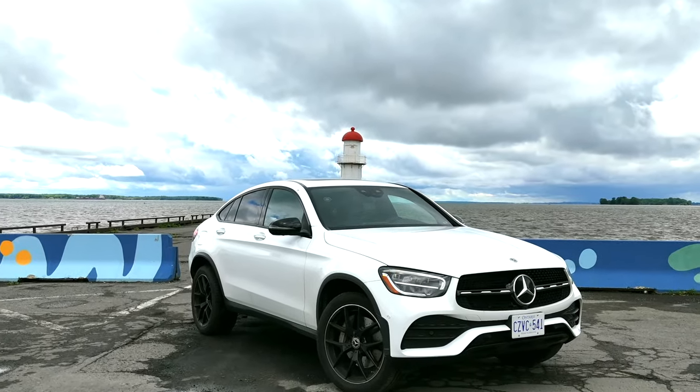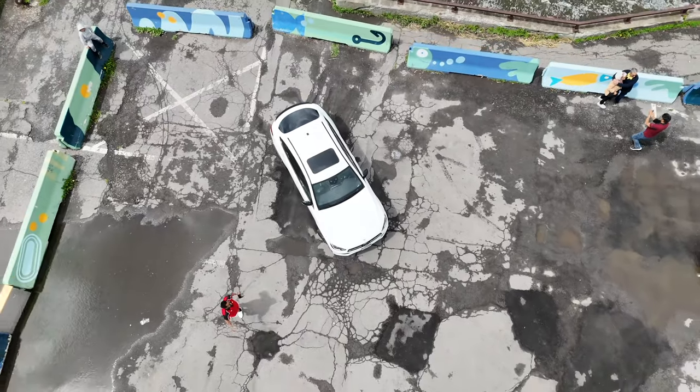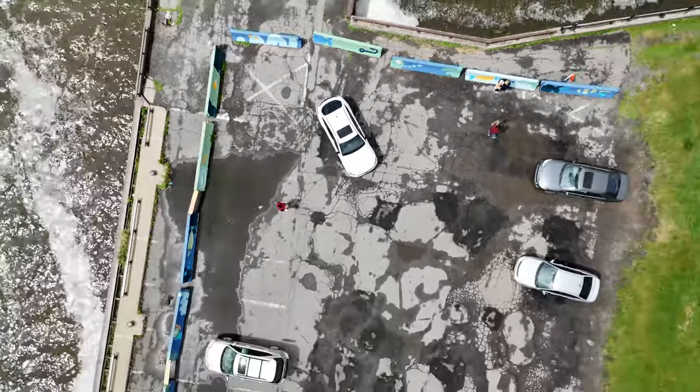You're my Mercedes-Benz GLC. I'm Saksinat Compact SUV, and this is what we have.